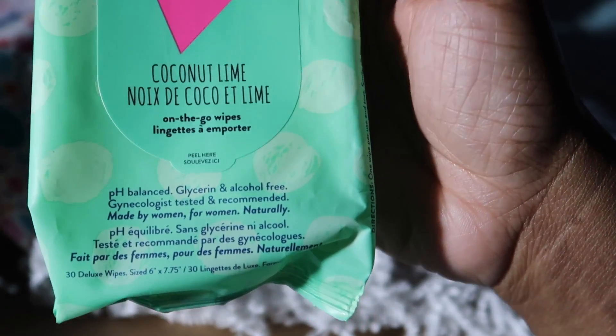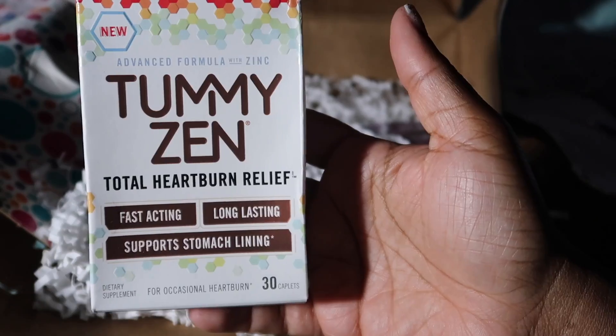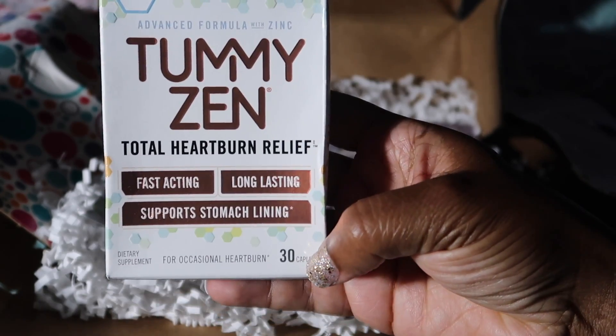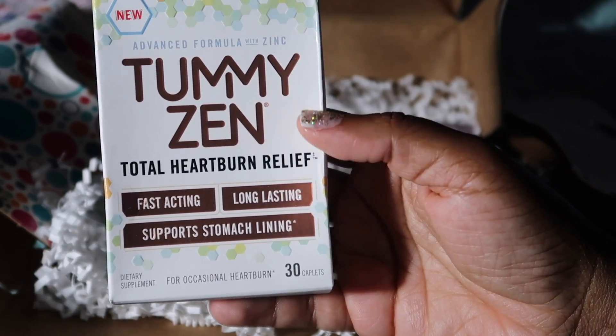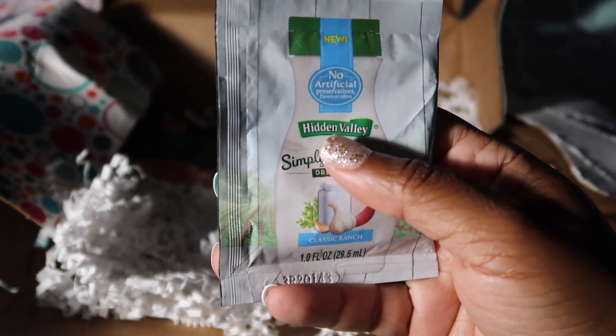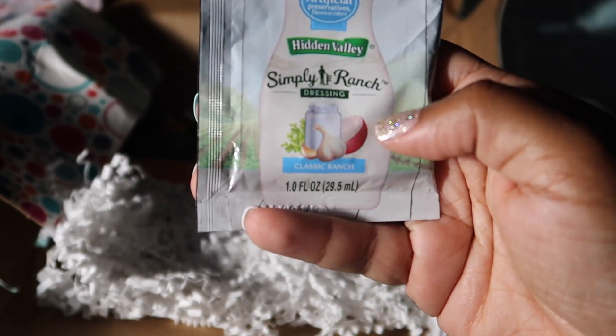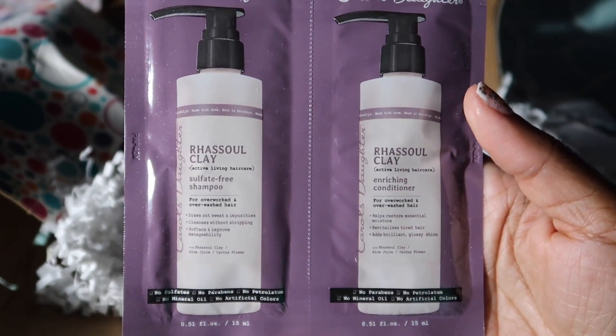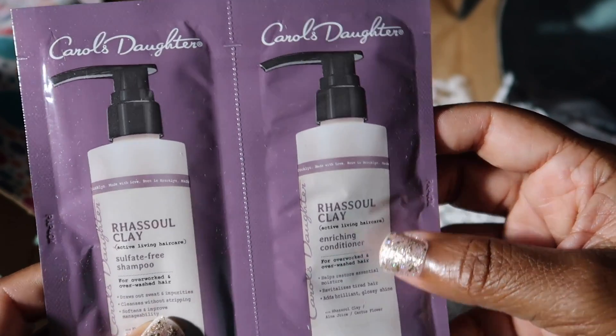Then we have some heartburn relief tablets — 30 come in this box — supposed to relieve your heartburn. Then we have a little video sample of the Hidden Valley classic ranch. Oh, and then we got some Carol's Daughter shampoo and conditioner, which is good to try out.